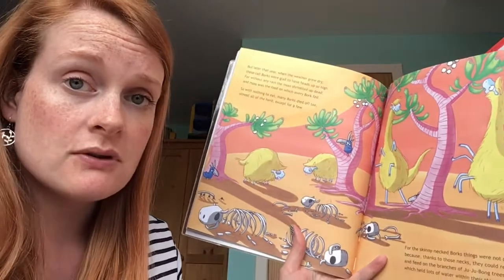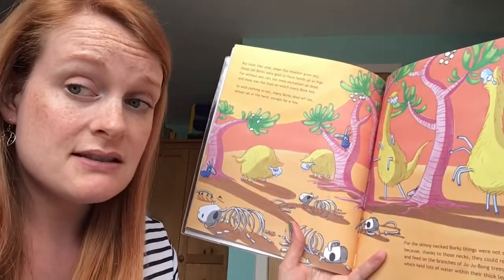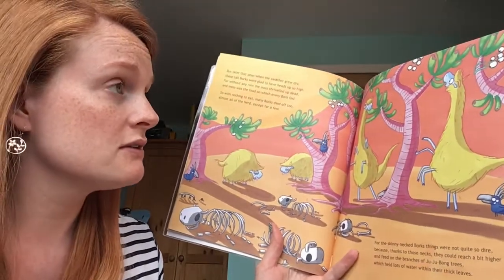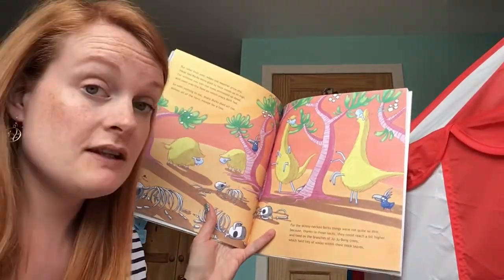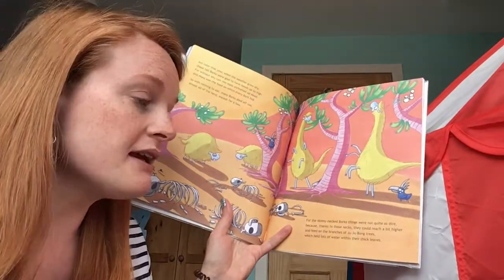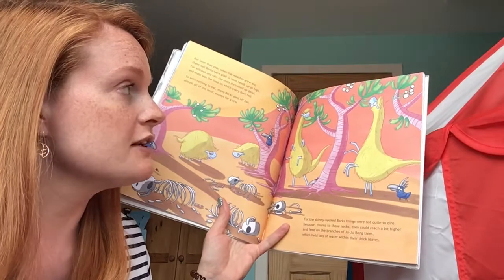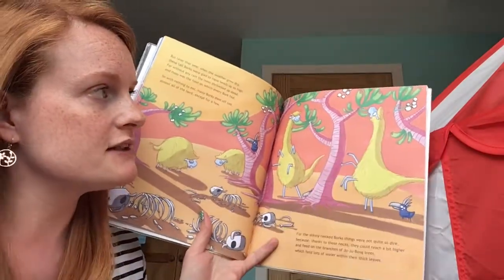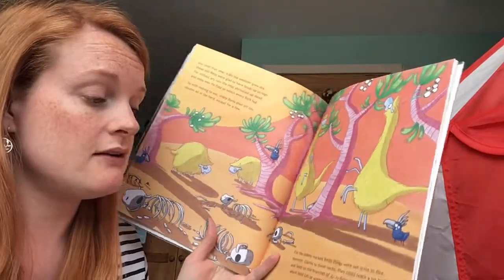Without any rain the moss shriveled up dead, and moss was the food on which every bork fed. So with nothing to eat, many borks died off too — almost all of the herd, except for a few. For the skinny necked borks, things were not quite so dire, because thanks to those necks they could reach a bit higher and feed on the branches of the jubon trees — there they are, they look tasty — which held lots of water within their thick leaves.